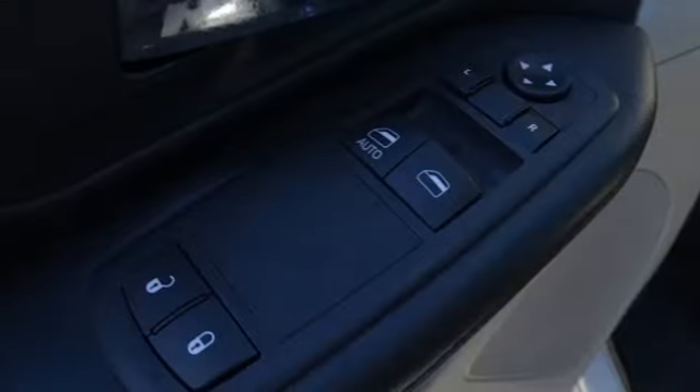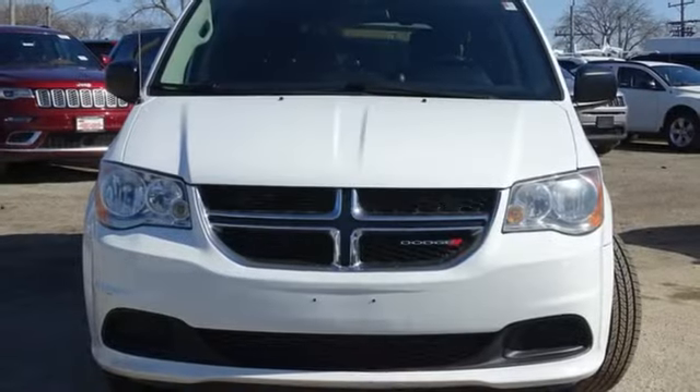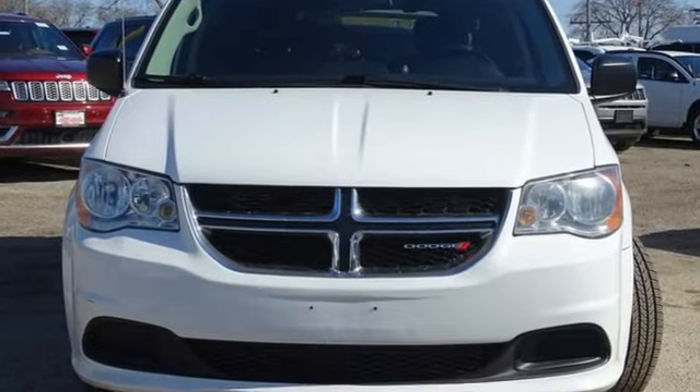Power. Performance. Passion. Dodge. They say a journey begins with one step. In this case, it begins with a test drive. Start your next adventure today.